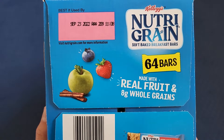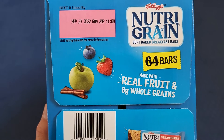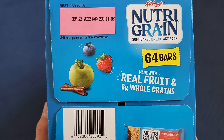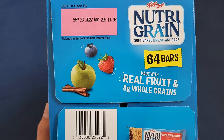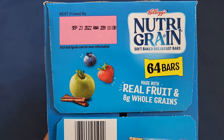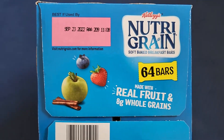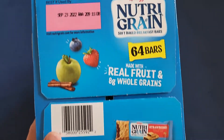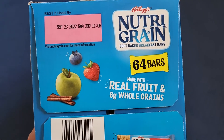We bought this mid-March, so that's about 6 months shelf life remaining. My math is so bad — I was thinking November for some reason. So yeah, 6 months, that was right.